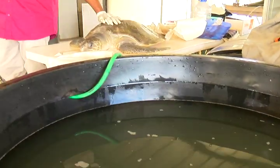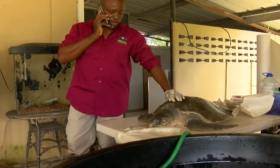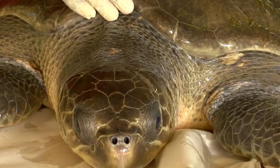The Olive Ridley is the most common turtle in the world, but rare here in Trinidad and Tobago. Otto Carrington, CNC3 News.